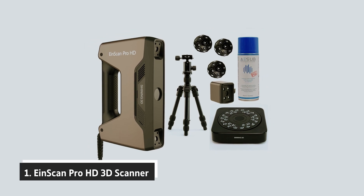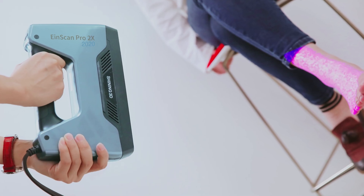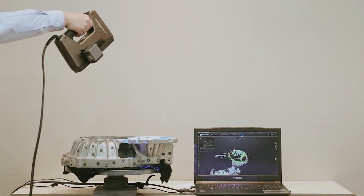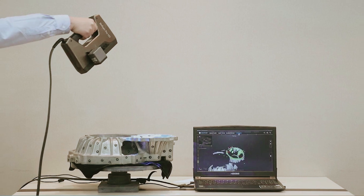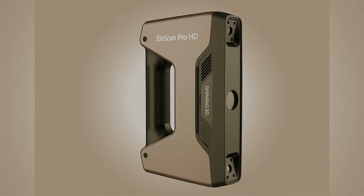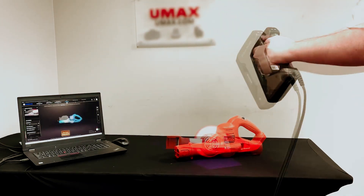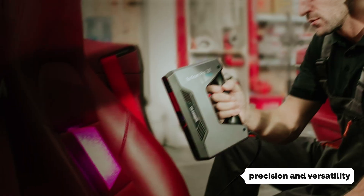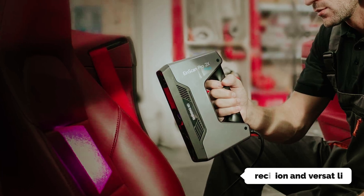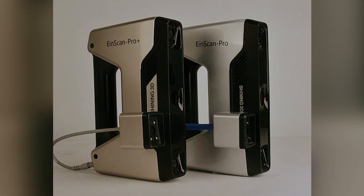And finally, the number one on our list: the EinScan Pro HD 3D Scanner. If you're seeking the ultimate in scanning technology, look no further than the EinScan Pro HD, widely regarded as one of the best 3D scanners available today. This premium device comes fully equipped, allowing you to scan with confidence while delivering remarkable quality and clarity for various applications. One standout feature is its use of structured light technology — unlike most scanners that rely solely on laser triangulation, this scanner offers both precision and versatility, allowing you to capture intricate details and vibrant textures all at once. You no longer need to choose between accuracy and aesthetics — you can have both.